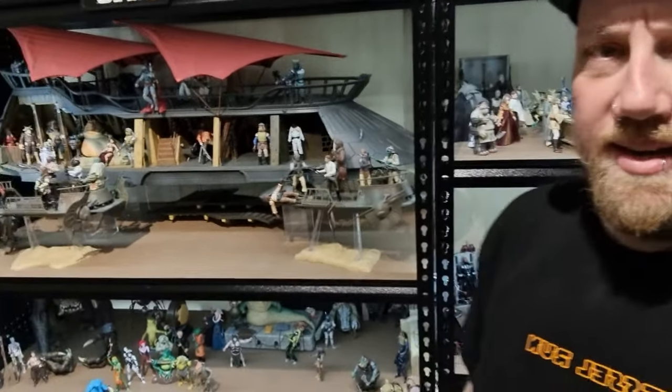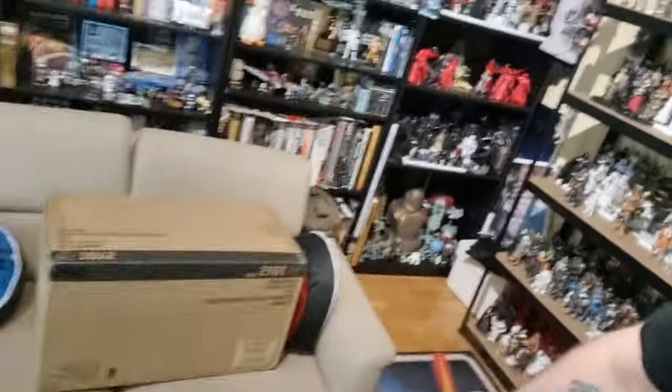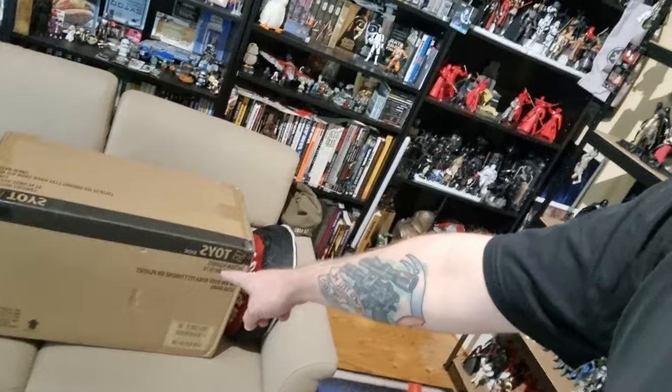Hey Star Wars fans and collectors, welcome back to another video. I'm doing a little bit of an unboxing — the day has finally arrived. This will be a day long remembered: the day of the homecoming of Jabba the Hutt's palace. Well, technically Boba Fett's palace, but you know, it's gonna be Jabba's palace.